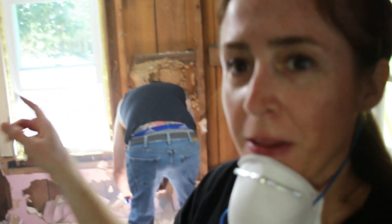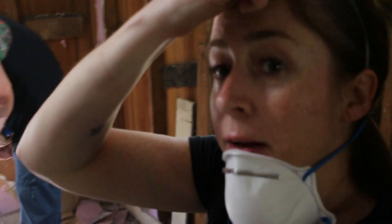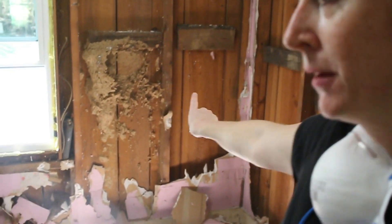This seems to be the wall that all the bugs like, because not only did we find a massive beehive underneath the window going up to right there, we also found this...